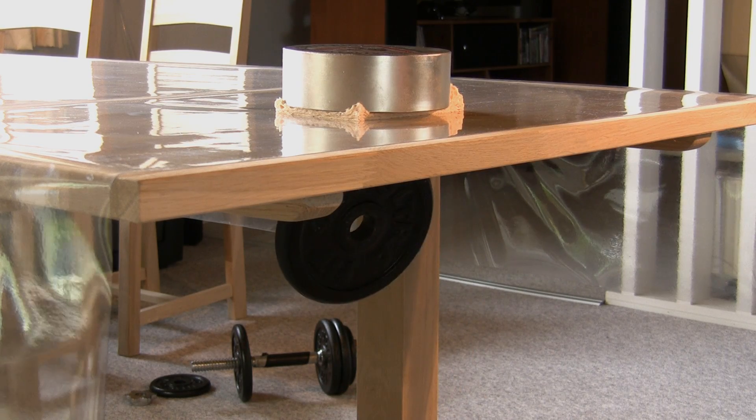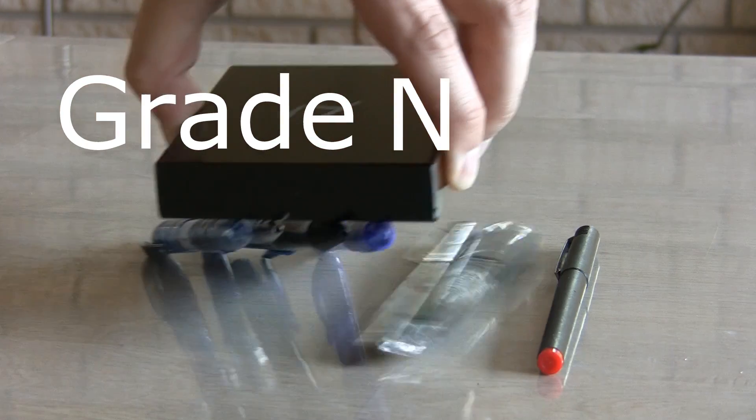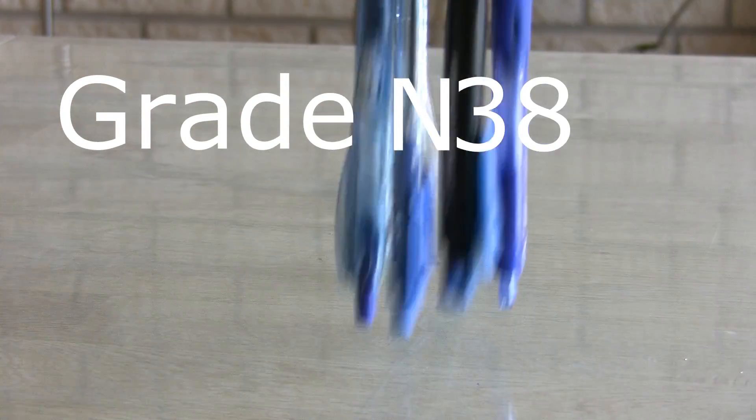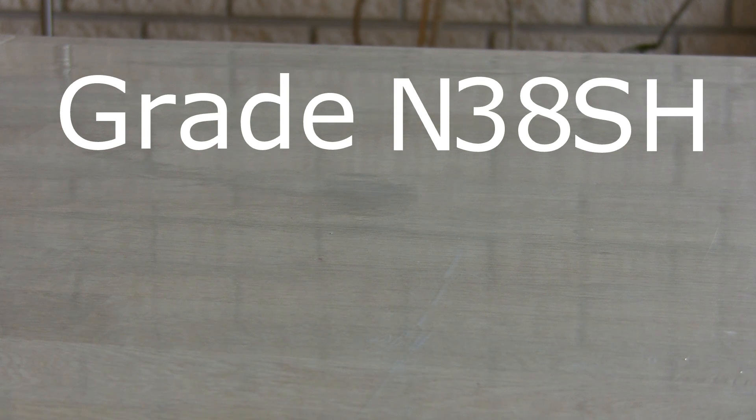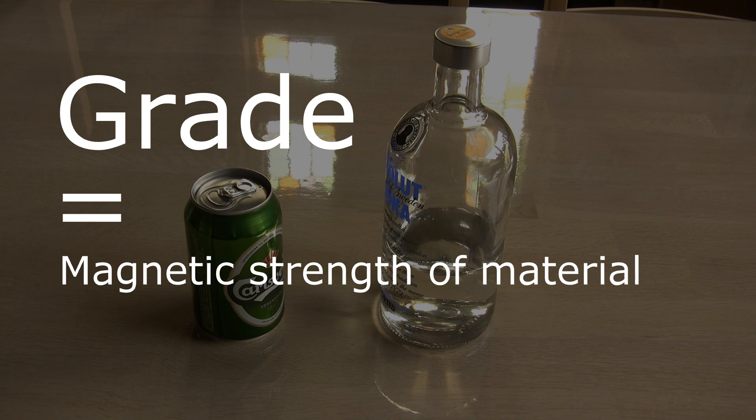When shopping for neodymium magnets you will meet a term called GRADE, which is typically shown as a capital M followed by a two-digit number and maybe some extra letters. But what does GRADE mean? The GRADE is a measurement for how strong the magnetic material used in the magnet is.